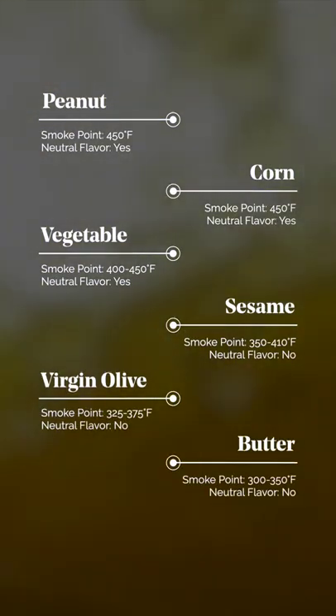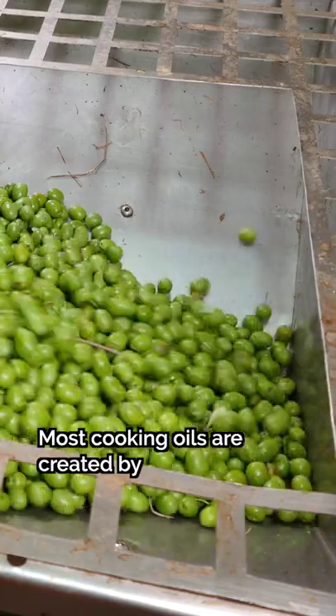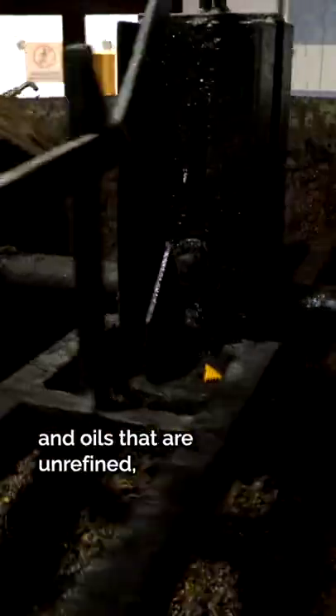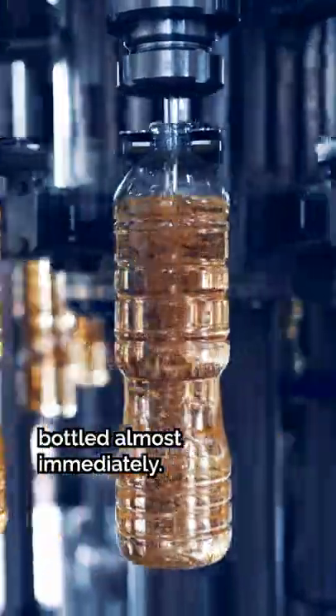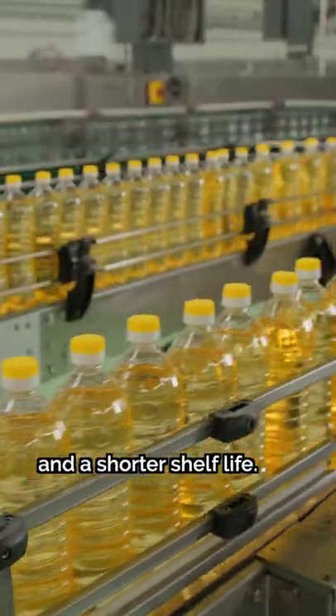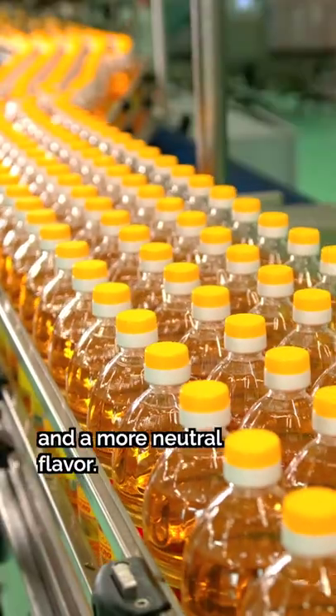A few other factors go into selecting oils, like whether they're neutral or flavored, refined or unrefined. Most cooking oils are created by extracting and compressing seeds and nuts. Oils that are unrefined, raw, or virgin are usually bottled almost immediately — they generally have more nutrients, but a lower smoke point and a shorter shelf life. Refined oils go through more processing for a higher smoke point, longer shelf life, and a more neutral flavor.